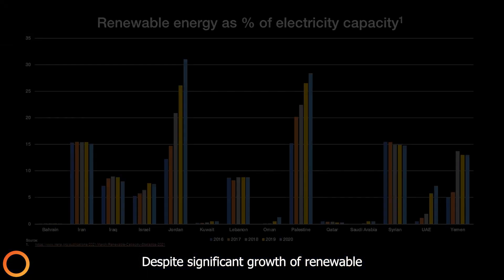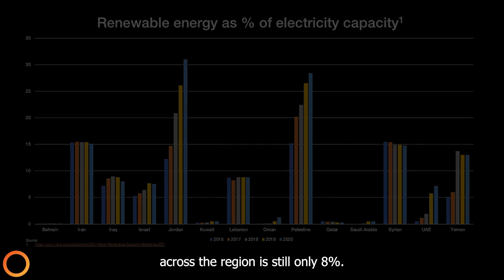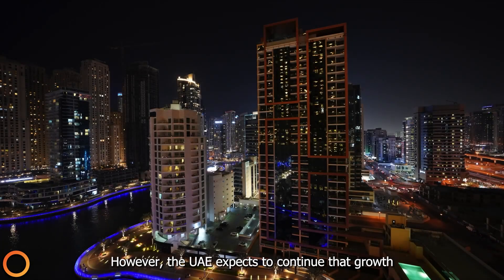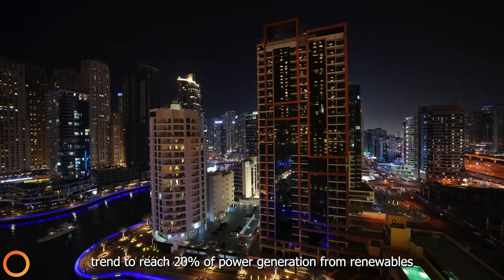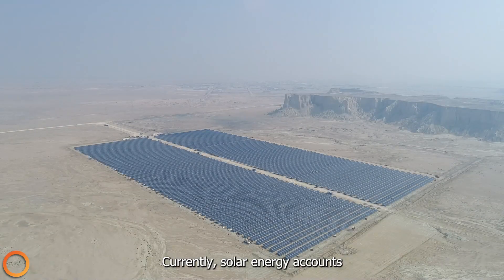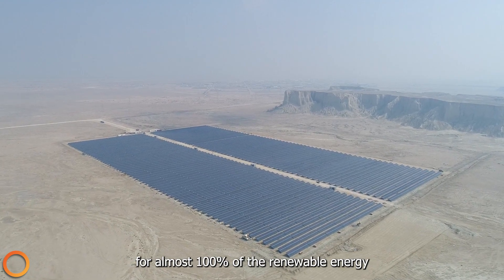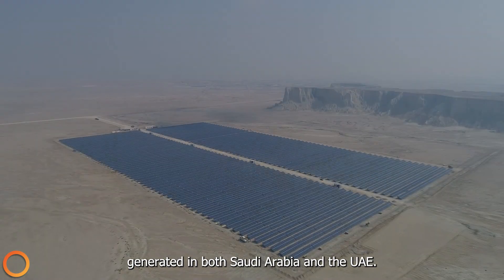Despite significant growth of renewable energy usage across the Middle East in places such as Jordan and the UAE, the electricity capacity generated by renewables across the region is still only 8%. However, the UAE expects to continue that growth trend to reach 20% of power generation from renewables within the next three years. Currently, solar energy accounts for almost 100% of the renewable energy generated in both Saudi Arabia and the UAE.